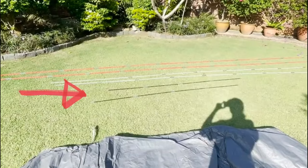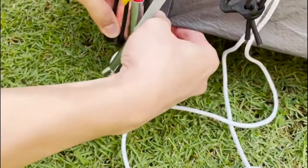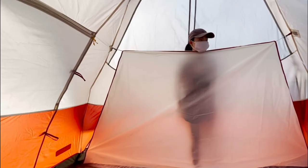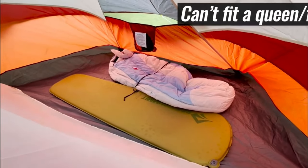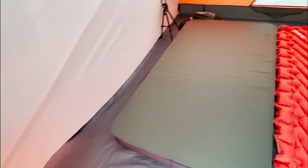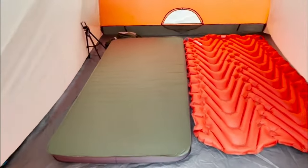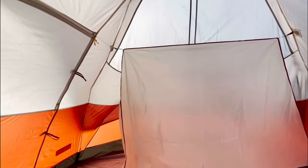Pros: This is a spacious tent with enough room to sleep eight people, and it has an easy setup taking just minutes to put together and take down. It's made of durable materials resistant to damage from the elements. There are plenty of windows providing excellent ventilation during hot days or cold nights. This model comes with a carrying bag, making it easier to transport the tent without worrying about damage while on the move.